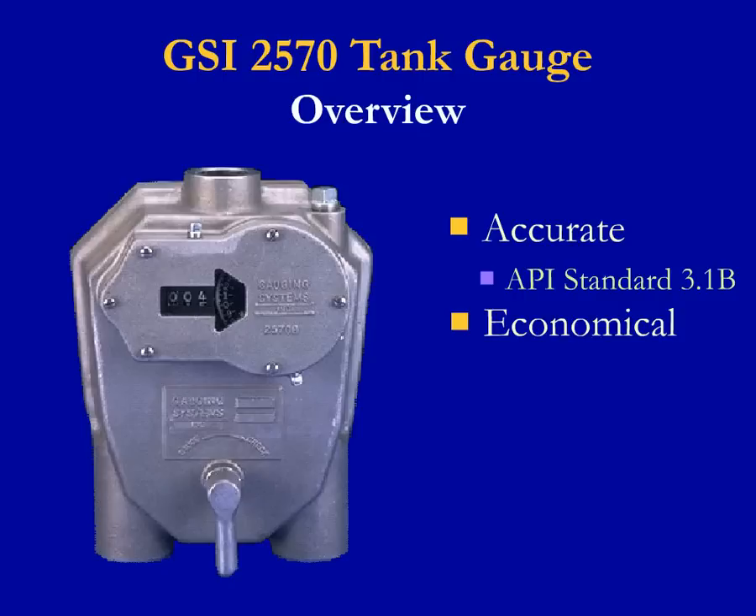Mechanical tank gauges are reliable, representing over 55% of the installed tank gauges currently in use. Regardless of power outages, thunderstorms, or electrical surges, mechanical tank gauges provide continuous local level indication. In the next few slides, we'll further explain how the GSI-2570 Mechanical Tank Gauge compares to other mechanical tank gauges in these three critical areas.